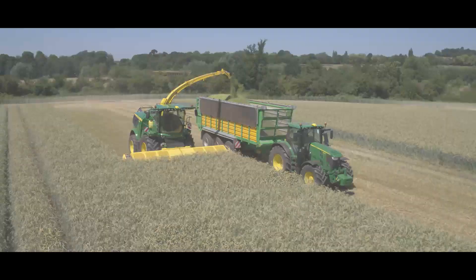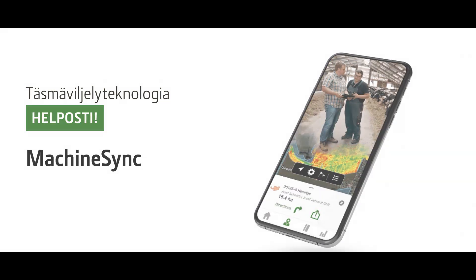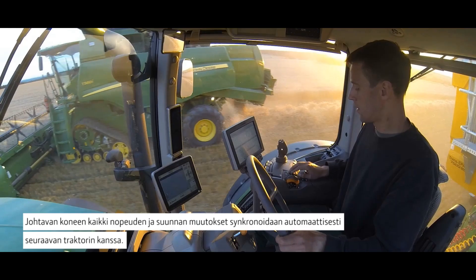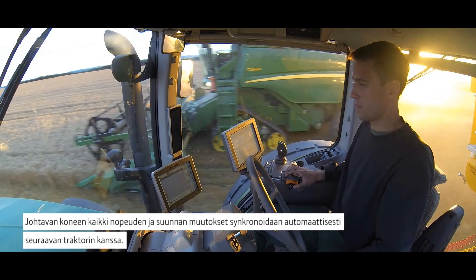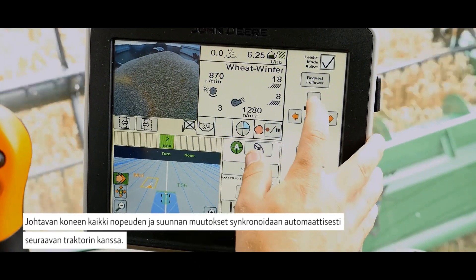I will come upstairs. This thing creates a wireless network between two machines. All speed and direction changes of the leader machine are automatically synchronized with the tractor as a follower machine. But this is nothing new. You're right, but so far only combined tractor synchronization was possible.